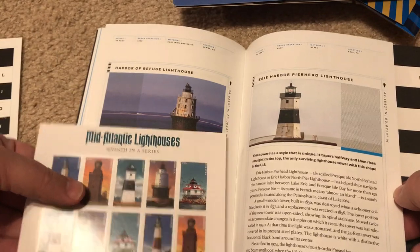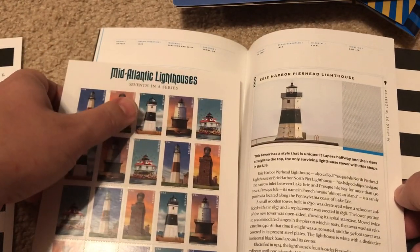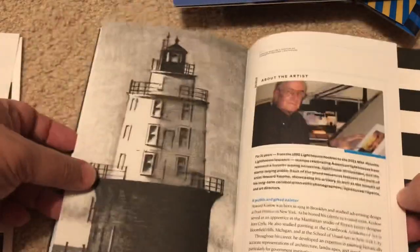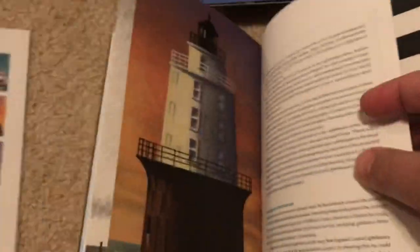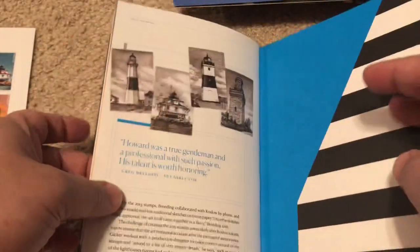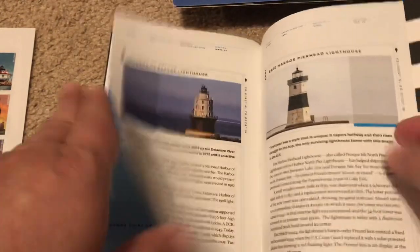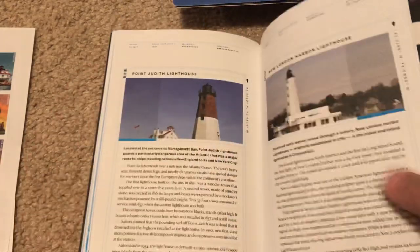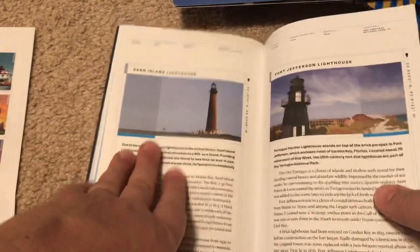We do have this one — the Harbor Refuge. And we have Erie Harbor Pier Head. It's not quite what I expected — I thought this was going to be an album that I could put stamps into.